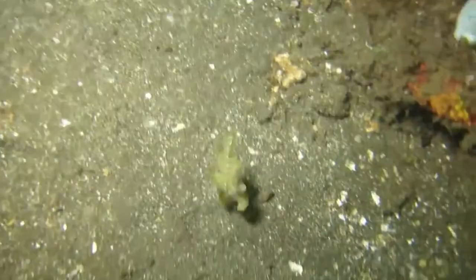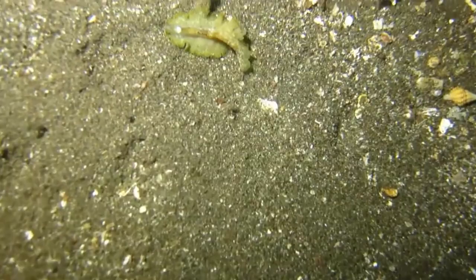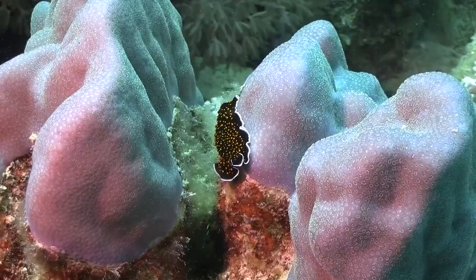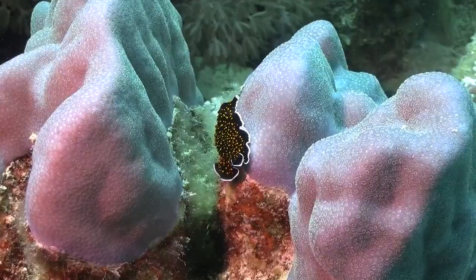Marine flatworms are hermaphrodites, sharing both sexes within one body. Mating occurs between two individuals, and either can impregnate the other. They lay thin sheets of sticky eggs on the seabed. The eggs either hatch directly into juveniles or into free-swimming larvae.